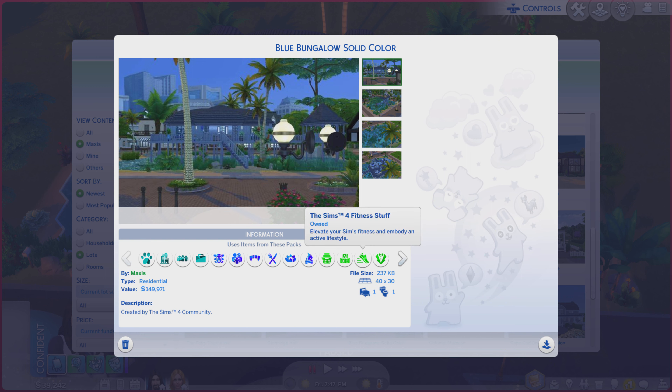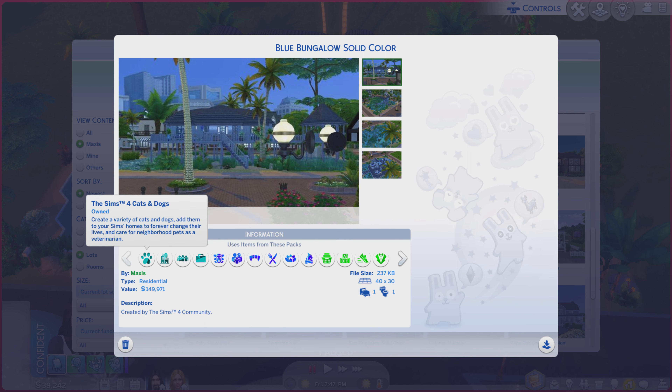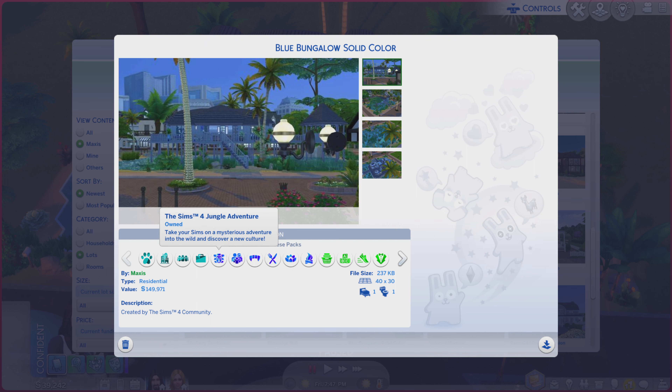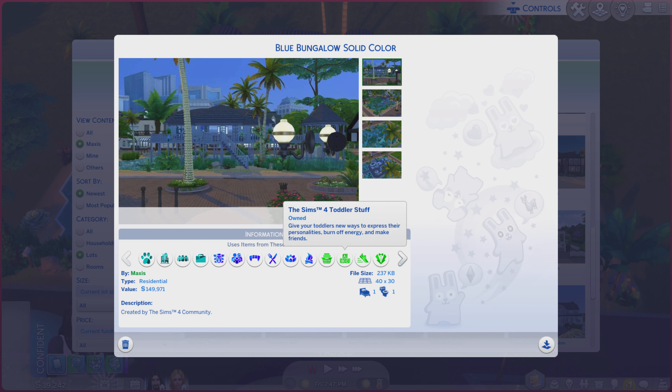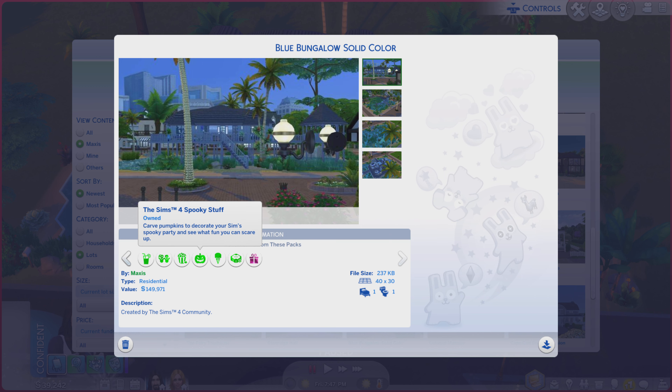There is no description, so I'll jump up here. And if you end up having all these packs, you too will find this lot in your own personal My Library. Okay, that's a lot of packs.